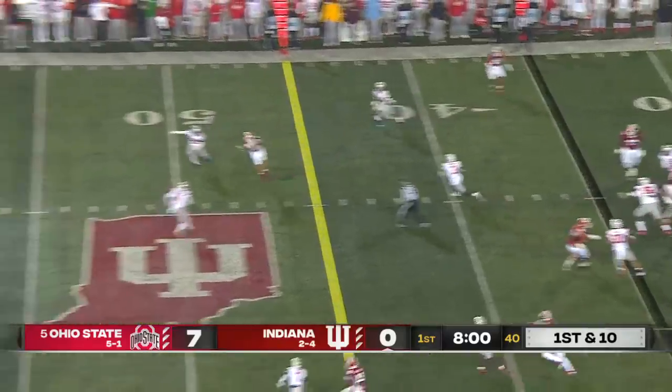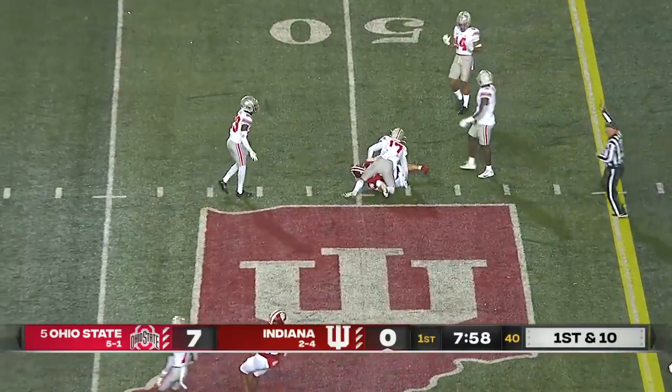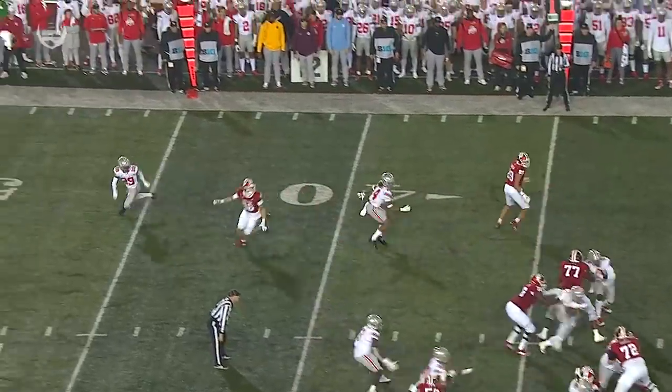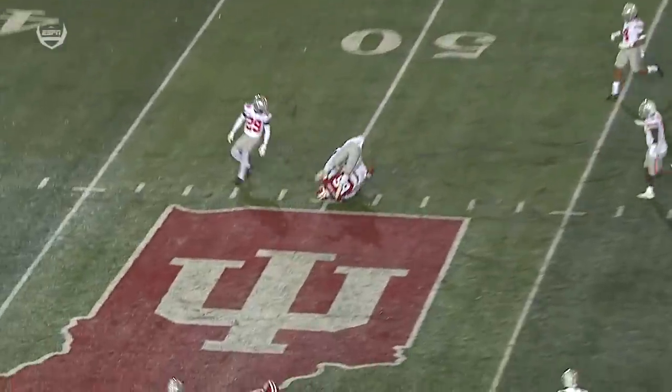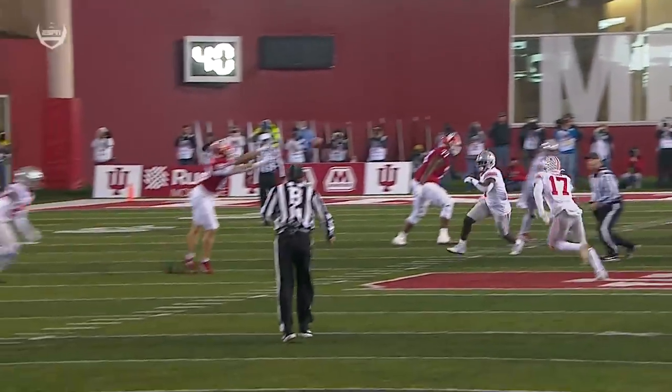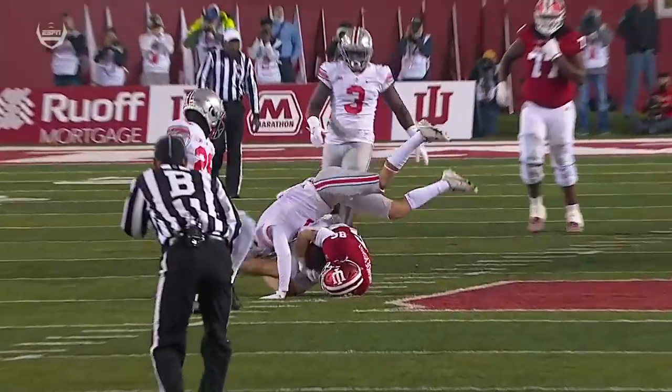Play action. Tuttle takes a shot — diving attempt. And Hendershot caught it! Catch here by Hendershot. He's going to work the middle of the field with strong hands, gets a full extension and somehow brings that ball in. Outstanding job.